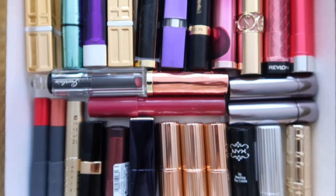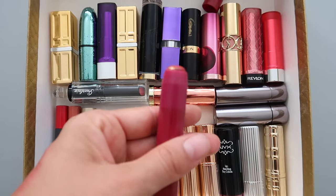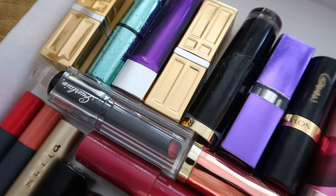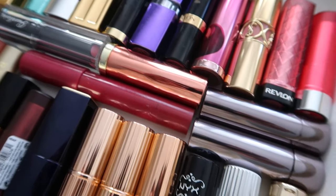This is what I'm decluttering — it's 28 lipsticks in total if I count this spontaneous Revlon Just Bitten lip stain that I found. If you like makeup declutters, I will be continuing on my decluttering journey, so definitely subscribe and check out the video on screen right now. Ciao!